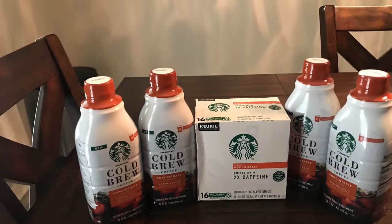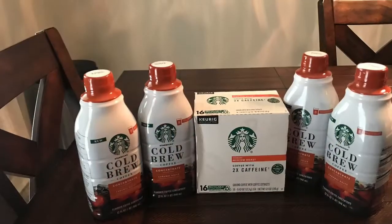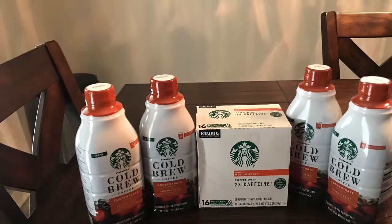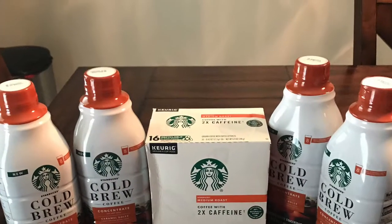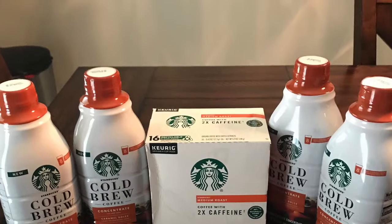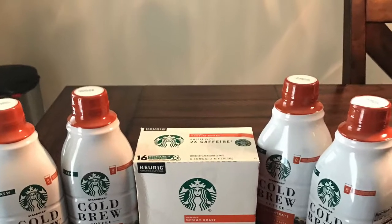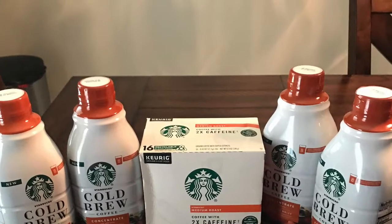Hi everyone and welcome back to my channel. Today I will be sharing some awesome hidden clearance deals I was able to find at Walmart on Starbucks coffee, and how I was able to get one of them for free. So if you're interested in how I was able to grab these awesome deals, please keep watching.